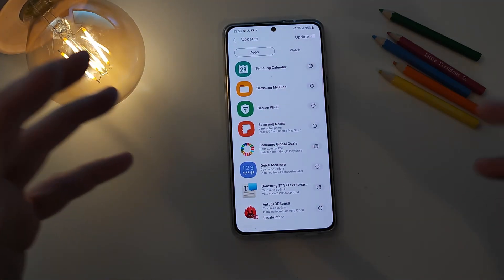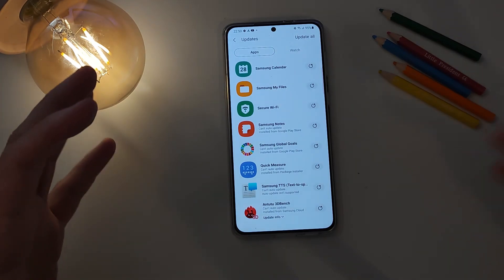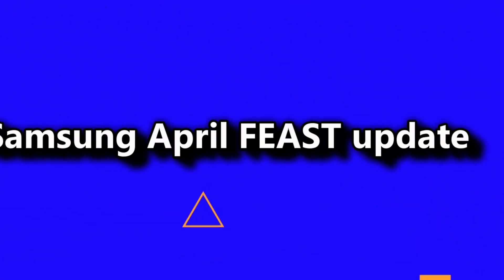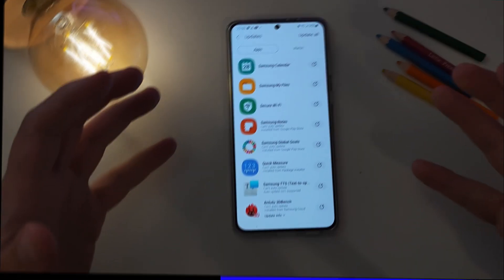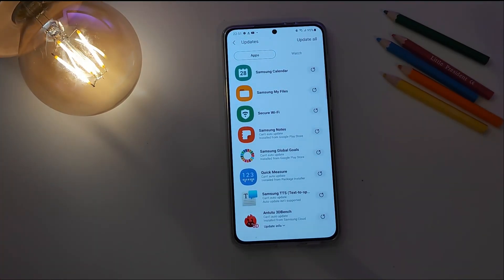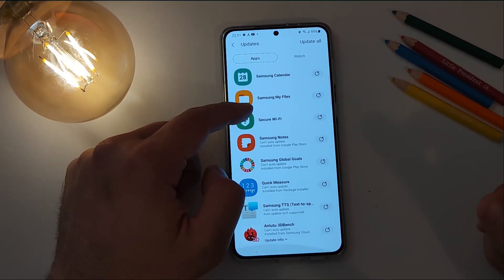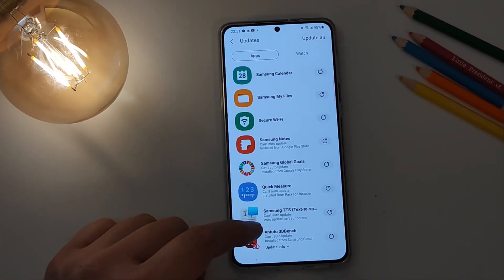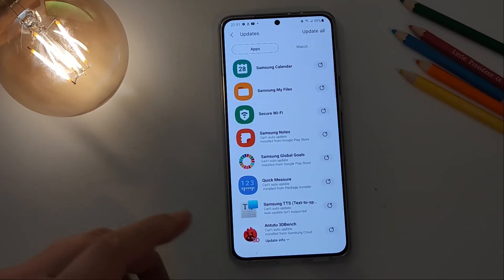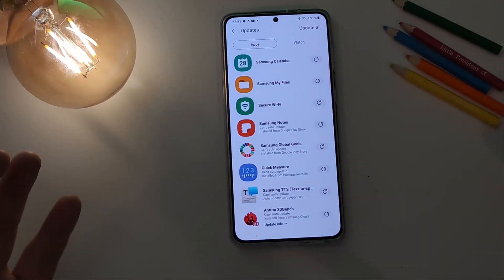Welcome back on the channel guys, it is the 4th of April. I will call it the Samsung massive stock application April update. We have an update for Samsung Calendar, Samsung Files, new version for Secure Wi-Fi, new Samsung Notes, Samsung Global Goals, Quick Measure, and also Samsung TTS which is text-to-speech. Let's focus on all the new things here and whatever we can test, we will do so, starting first with Samsung Calendar.